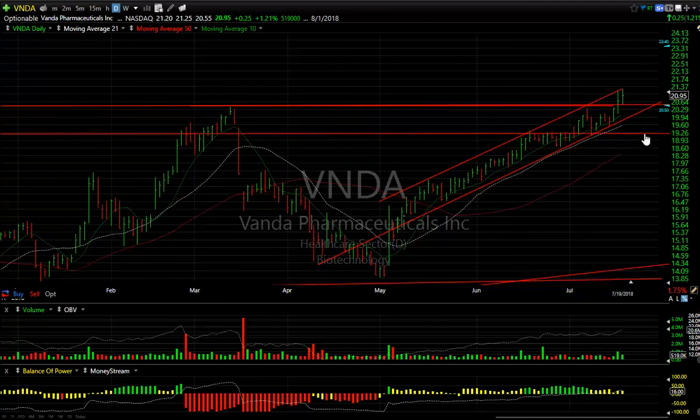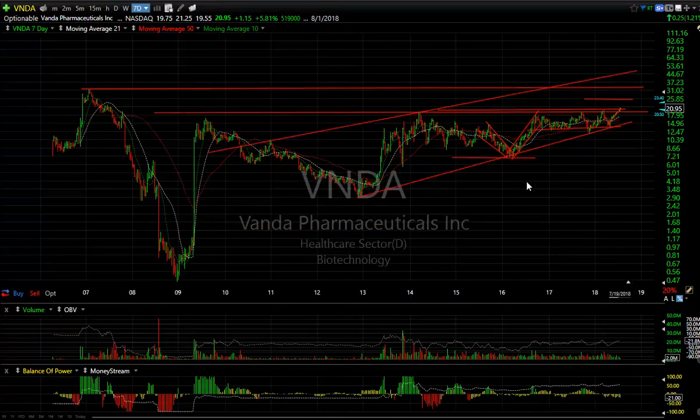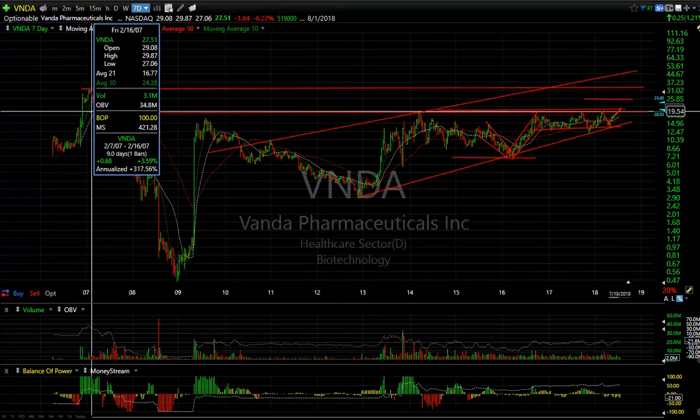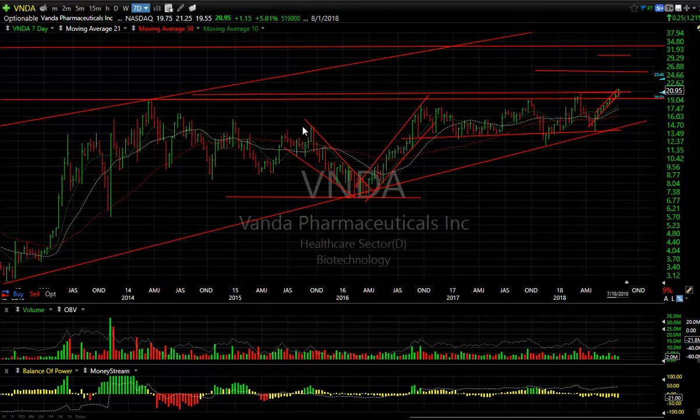VAN: the swing trade continues to ramp up beautifully. Your stop is around the 19 range. Since this is a new multi-year high — the highest level achieved in 11 years — I'm going to look for a run-up to the 31 to 32 zone. That's a long way up. First target 25, second target 30 to 32.